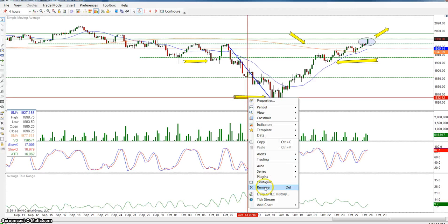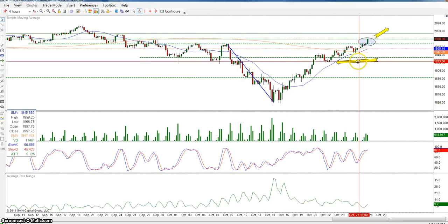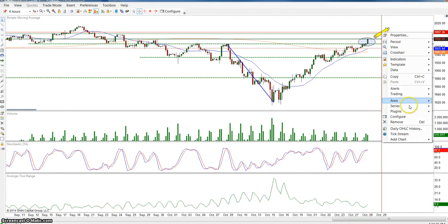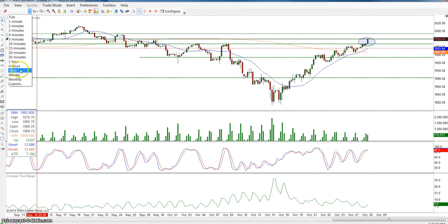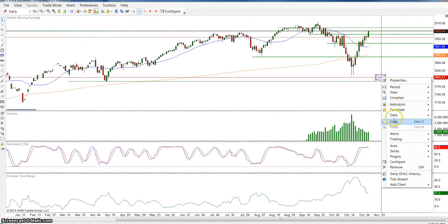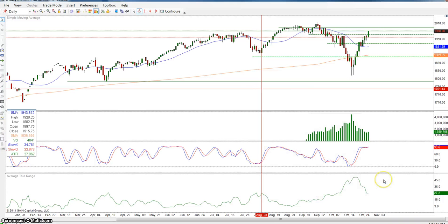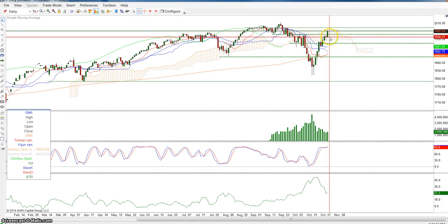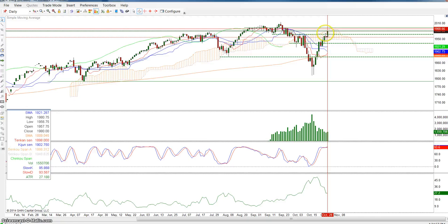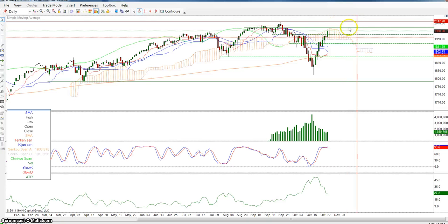Now we can also try to get a confirmation for this move. If it stays above the 1968 level it can keep moving higher. We can also look at the daily chart, and what I look at on the daily chart is I'll add the cloud. If we break above the cloud and hold above it — if we get a daily close above the cloud — we can get a push higher that can confirm the head and shoulders pattern to around the 2120 area.